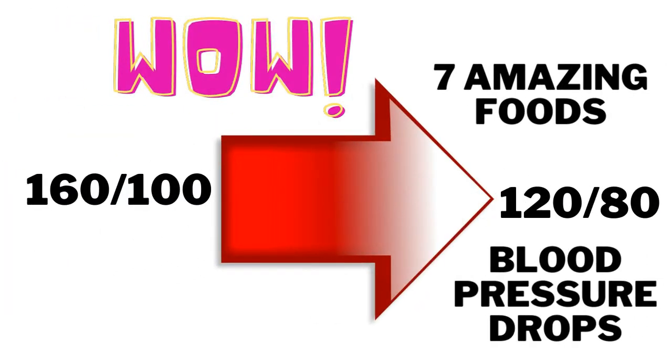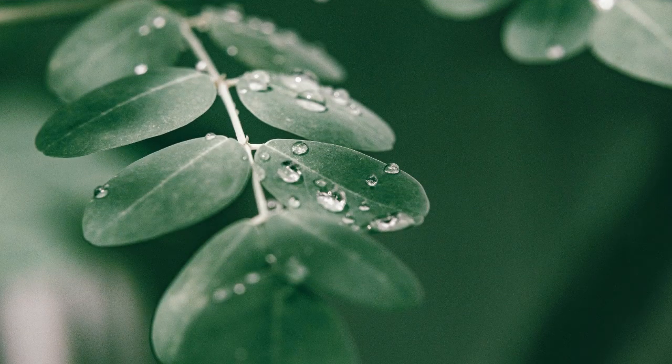Welcome to the Life is Very Precious channel. Today we're going to talk about seven amazing foods to lower your blood pressure. Moringa is a tropical and subtropical plant native to northern India that can also be found